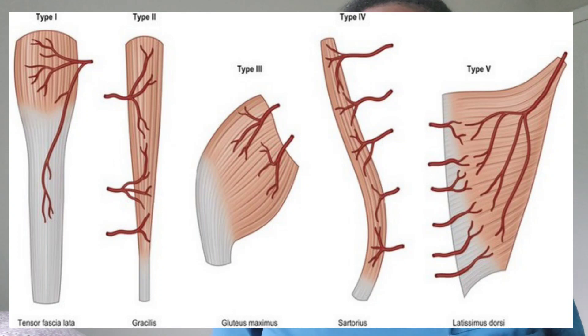For type 1, that's typically going to be the tensor fasciae latae flap — that's the "ten." For type 2, the gracilis flap — "gracious" on that part. For type 3, "glutes" goes with gluteus maximus. Type 4 is "sit," so that goes with sartorius — or you could say "sat on latrines" to make that easier. And then for type 5, you have "latrines," which goes with latissimus dorsi. And then we add in muscles as we go. I also know that pectoralis major fits in type 5. As we go through training and do more procedures, we kind of know which ones to add and how to classify them. "10 gracious glutes sit on latrines" — I hope you get at least one question right on the in-service.